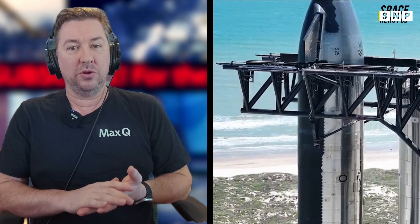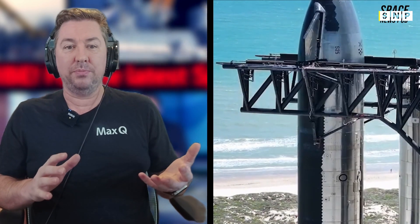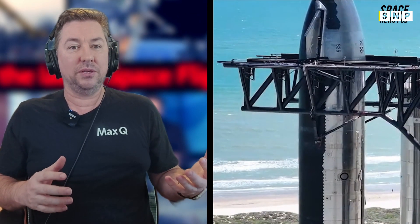Will SpaceX's fifth Starship test flight be the first successful launch and return to launch site for a booster? As preparations ramp up at Starbase, significant milestones have been achieved, suggesting a promising trajectory for this next test flight.